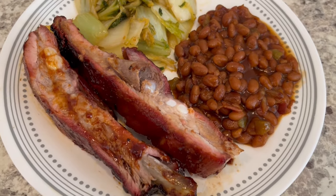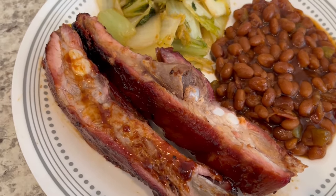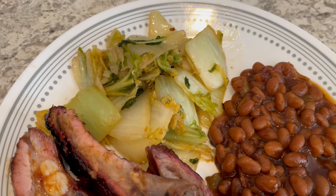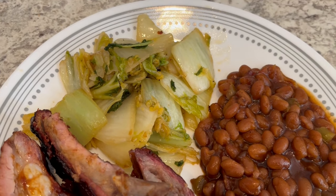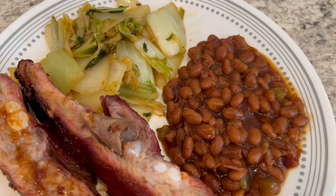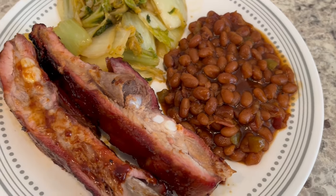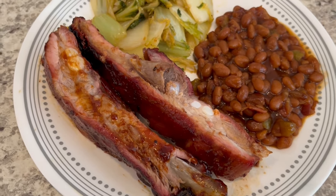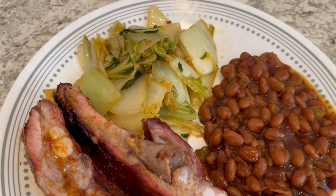So I decided to make some ribs — had ribs in my freezer — so I just threw those on the grill and smoked them, using up some Napa cabbage that I got on a Trader Joe's haul. I'll link that in the description box. And then I decided to make some baked beans on the side. I do have a video showing how I make my baked beans, and I will try to remember to link that in the description box too.